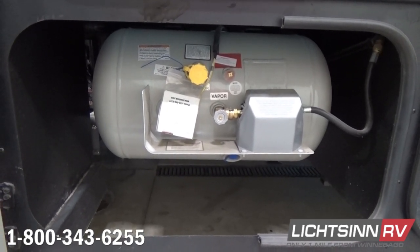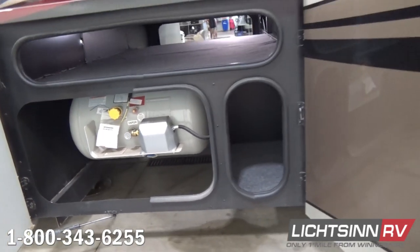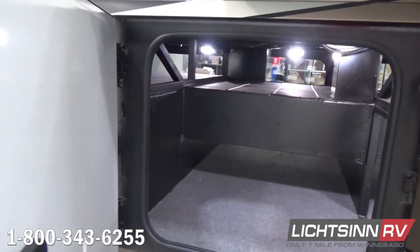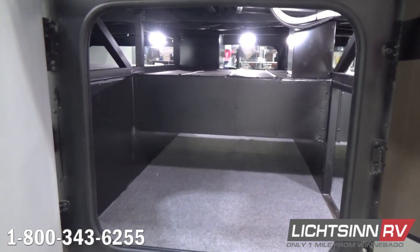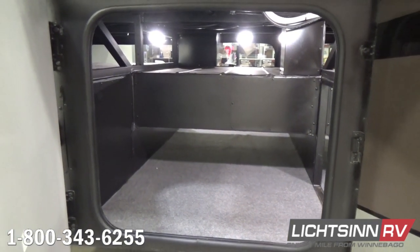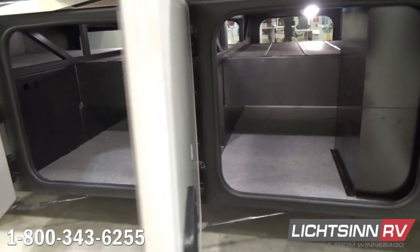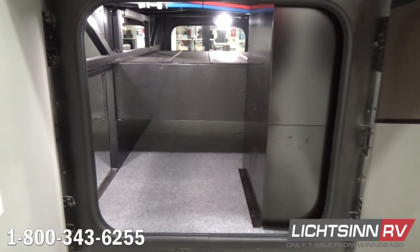This coach has the 10-gallon LP and electric water heater upgrade. Side compartment doors provide a tremendous amount of pass-through storage. Again, 222 cubic feet of basement and exterior storage. All of our compartment doors are lined and insulated, and there is just a tremendous amount of basement storage with this Freightliner XCS chassis.